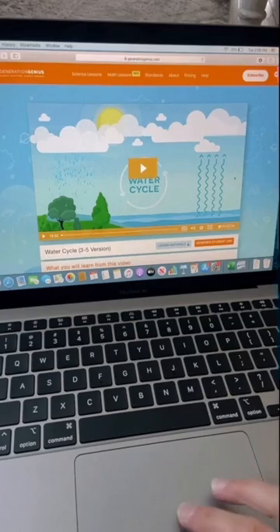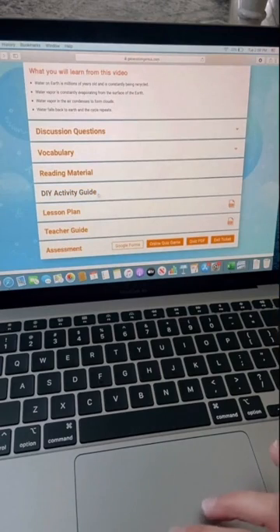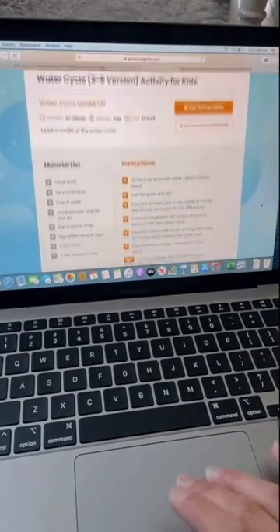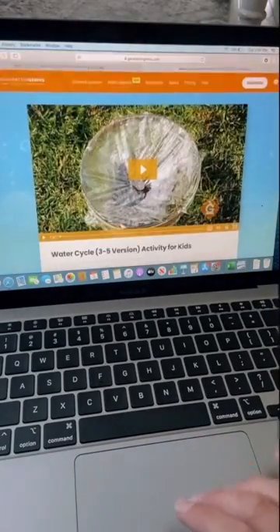Favorite thing number two is the variety of activities that are included within each topic. Each topic includes a video that's about 15 minutes in length, perfect for primary grades, and then a bunch of other activities. My favorite is the DIY activity guide. It includes an activity that your students can do using materials you probably already have on hand, and a video to help.